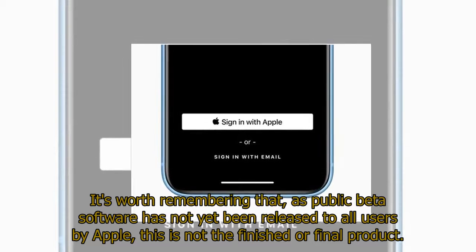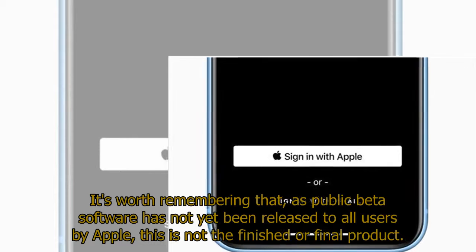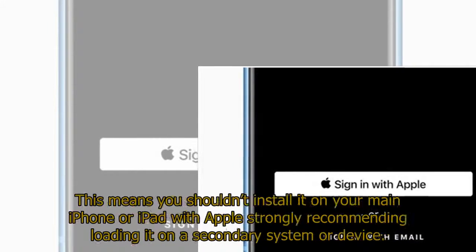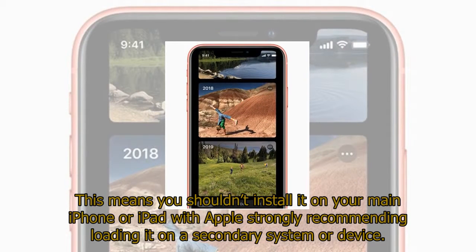It's worth remembering that, as public beta software has not yet been released to all users by Apple, this is not the finished or final product. This means you shouldn't install it on your main iPhone or iPad, with Apple strongly recommending loading it on a secondary system or device.